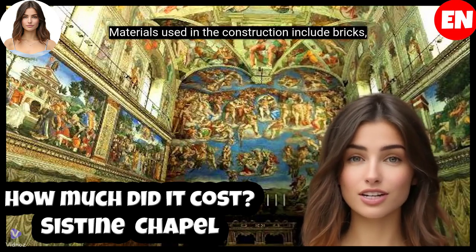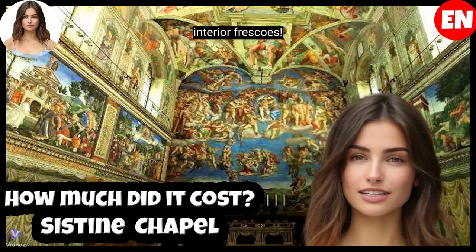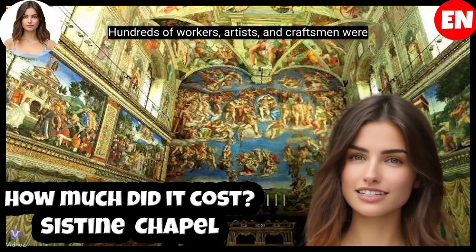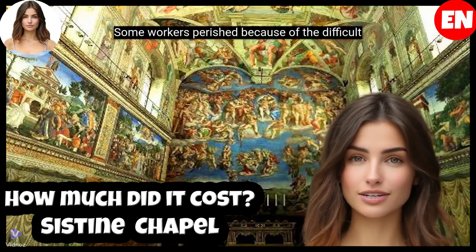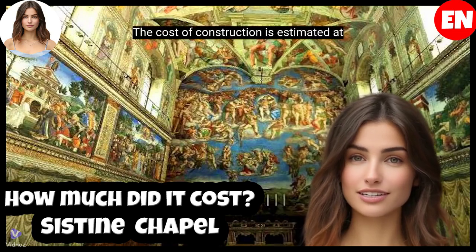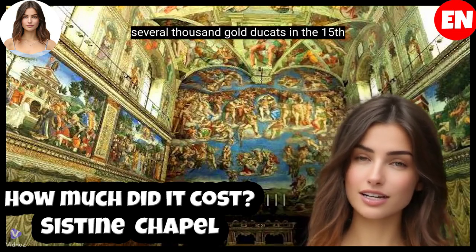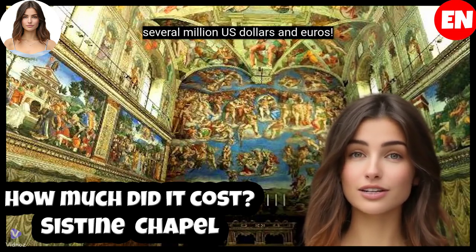Materials used in the construction include bricks, stone and marble, along with plaster for the interior frescoes. Hundreds of workers, artists, and craftsmen were employed during its construction, and some workers perished because of the difficult working conditions. The cost of construction is estimated at several thousand gold ducats in the 15th century, an amount that could be equivalent to several million US dollars and euros.